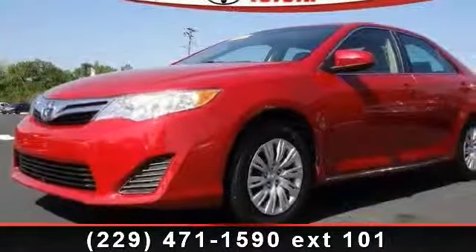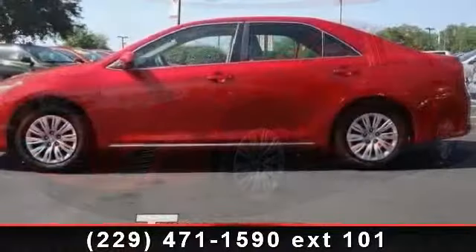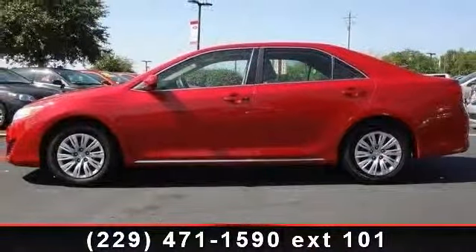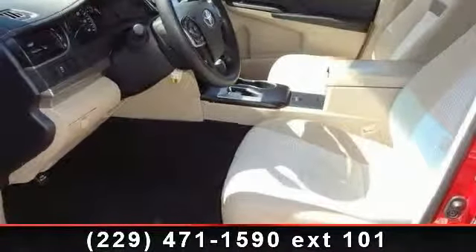Arrive in style with this 2012 Toyota Camry. If you are looking for a first-rate auto, this one could be yours today. This vehicle comes with a reliable 4-cylinder engine, connected to a smooth shifting automatic transmission.